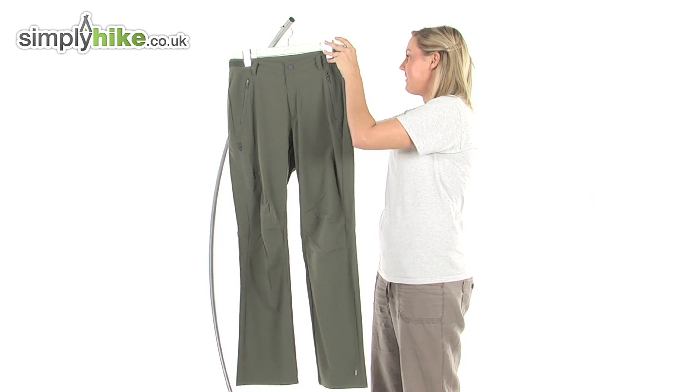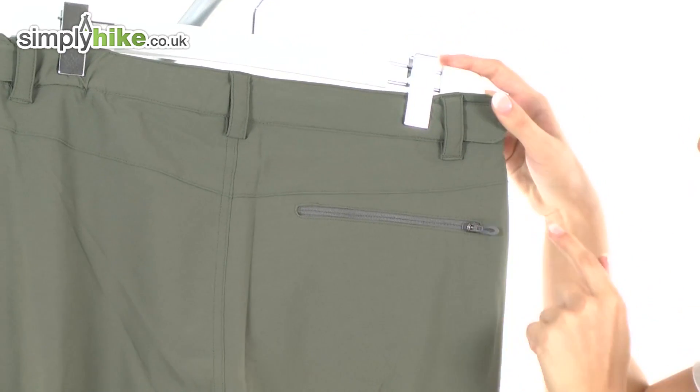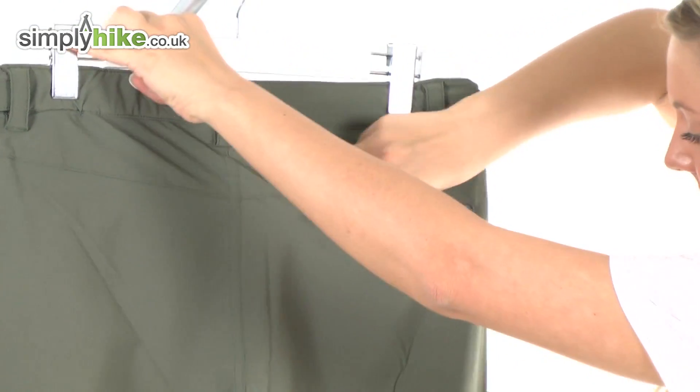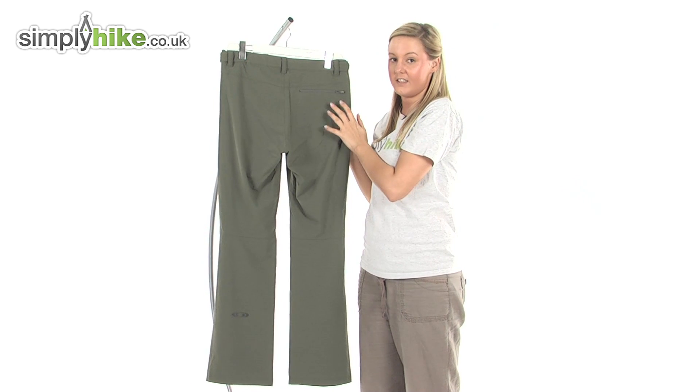I'm just going to turn it around so you can take a look. There's another nice size pocket there protected by a zip. You can easily fit your wallet in there and keep it nice and protected.